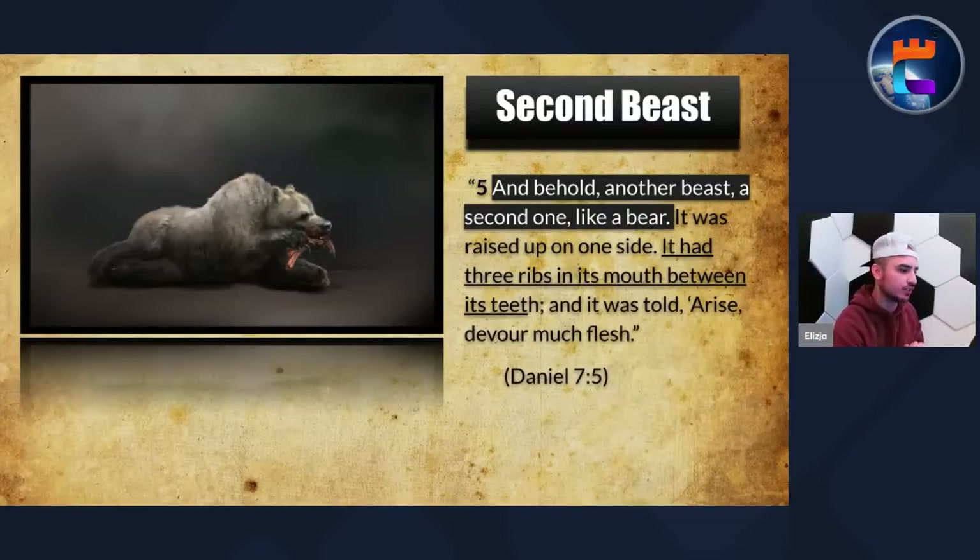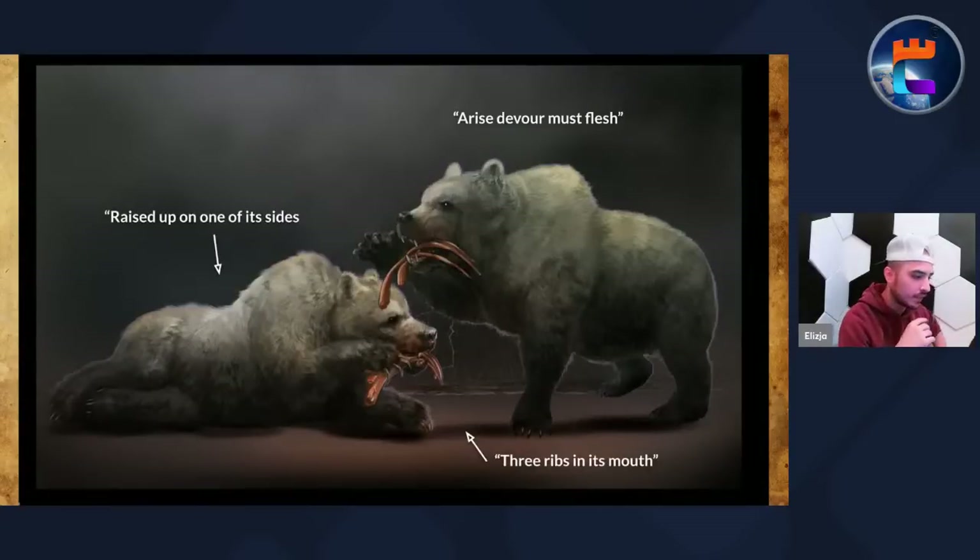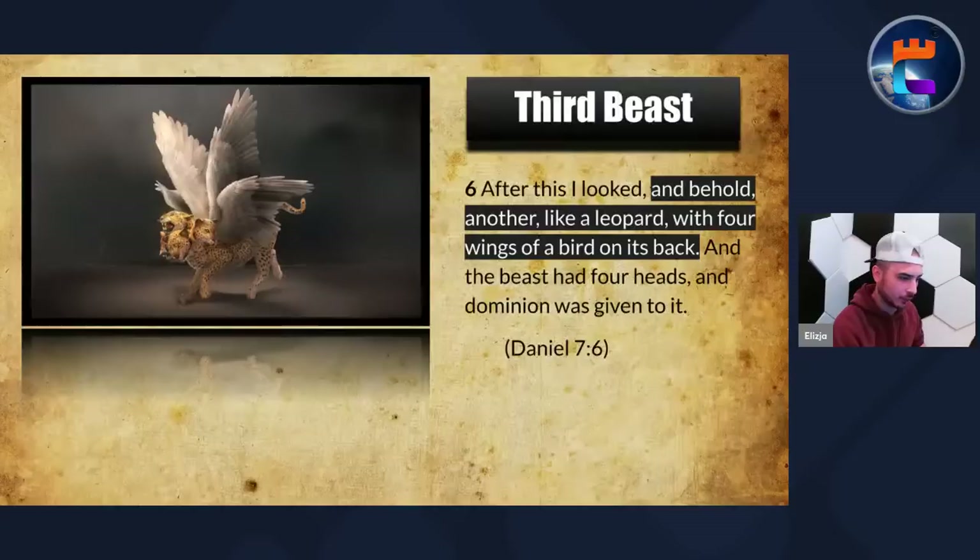The second beast — behold another beast, a second one like a bear. It was raised up on one side, had three ribs in its mouth between its teeth, and it was told: arise, devour much flesh. So it's raised up on one of its sides, has three ribs in its mouth, and is told to arise and devour much flesh. We'll talk about what the three ribs and the lopsided nature mean — that's actually a connection to Daniel 8, so we'll get into that a little bit later.